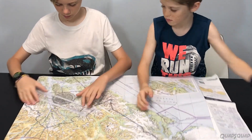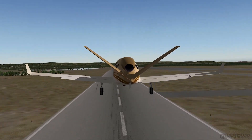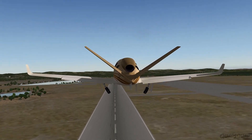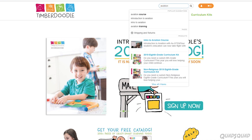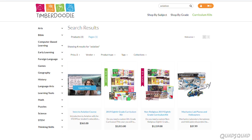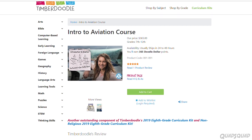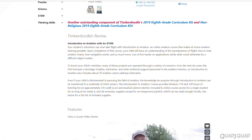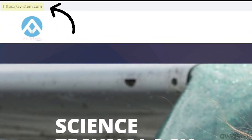If you keep track of your practice time and do all of the assignments on the flight simulator, there should be enough material to qualify as one high school credit. We purchased the course through Timbers Rule, which puts together hands-on homeschool materials for all grade levels. We'll put a link to the course down below, or you can purchase it directly at av-stem.com.